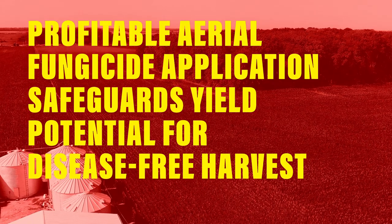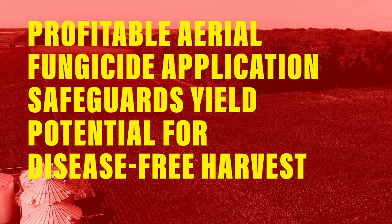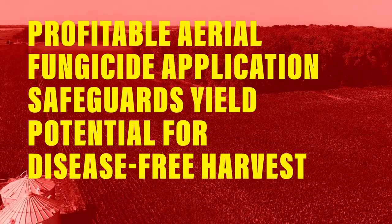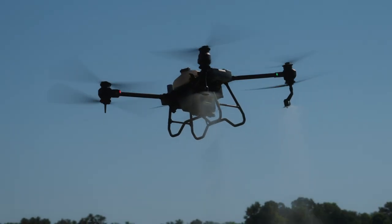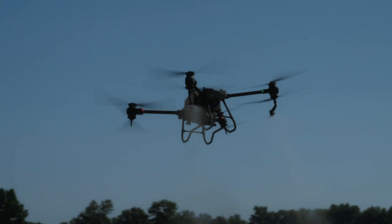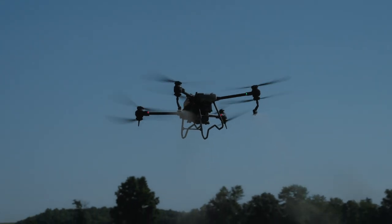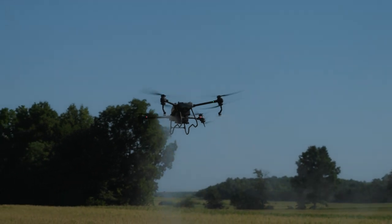The fungicide application on soybeans at R1 to R3 and corn at tassel time has proven many years with third-party data. I like to think of it as protecting the yield potential that's already out there, rather than increasing yield, to allow for a disease-free rest of the summer and a timely harvest.